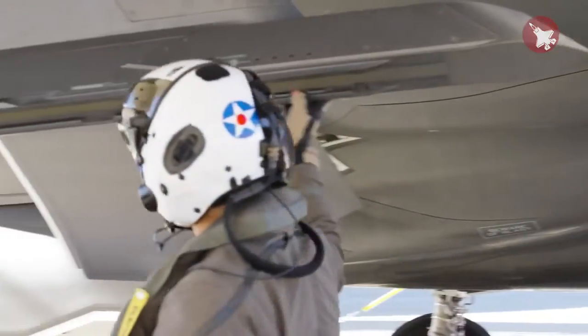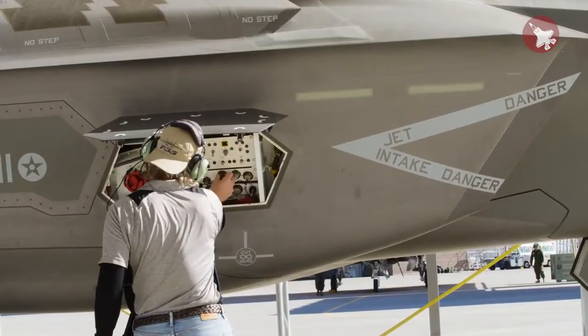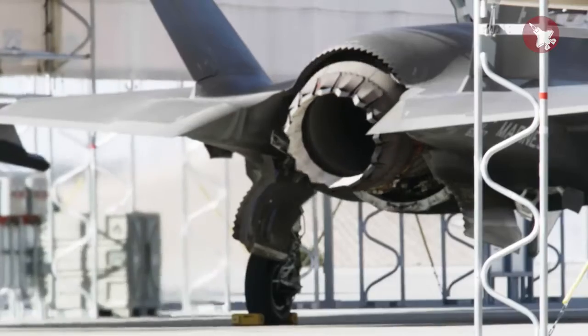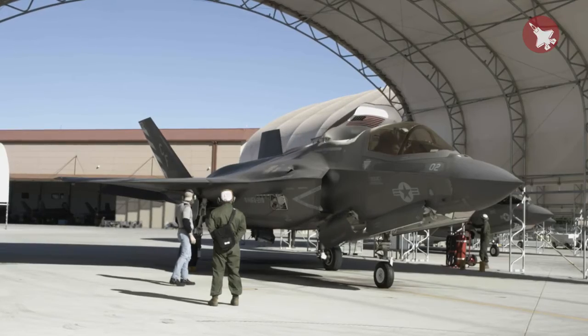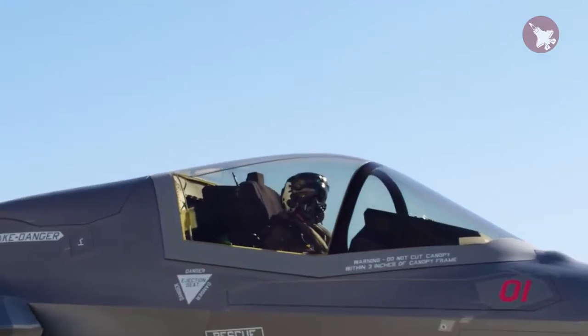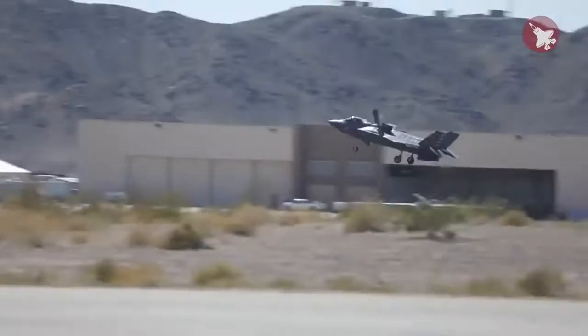To me, the F-35B is a monster of an aircraft. We are able to hook into the jet and if the pilot has a system issue, we can talk him through a solution or point him in a way to troubleshoot the issue he's having. It's harder to work on, I believe, than the other two variants because we have nine more doors and a lot more hydraulics. However, watching this aircraft take off in 450 feet with a full fuel load is very impressive.